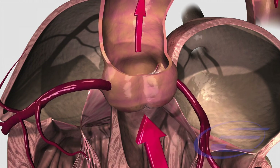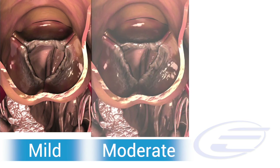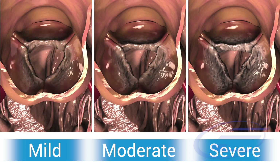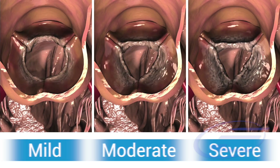Aortic stenosis is a progressive disease which gets worse over time. It is classified as mild, moderate, or severe aortic stenosis. The only effective treatment for severe aortic stenosis is to have the aortic valve replaced.